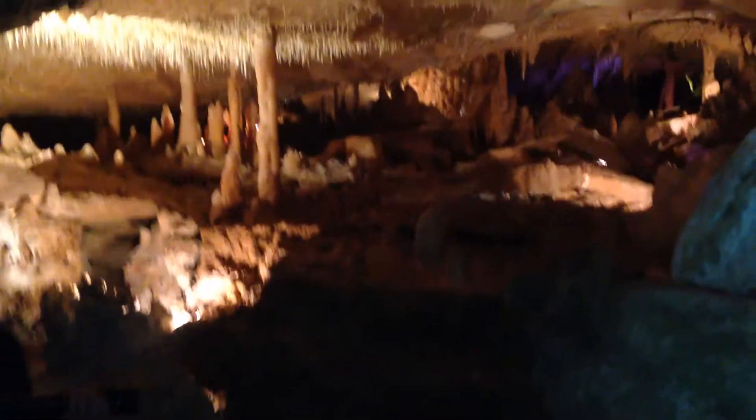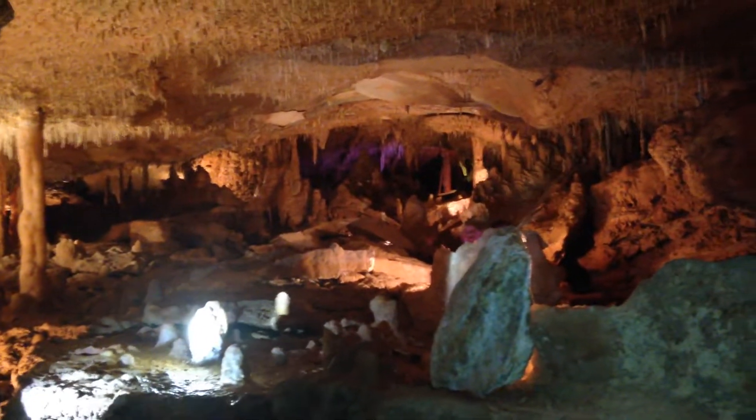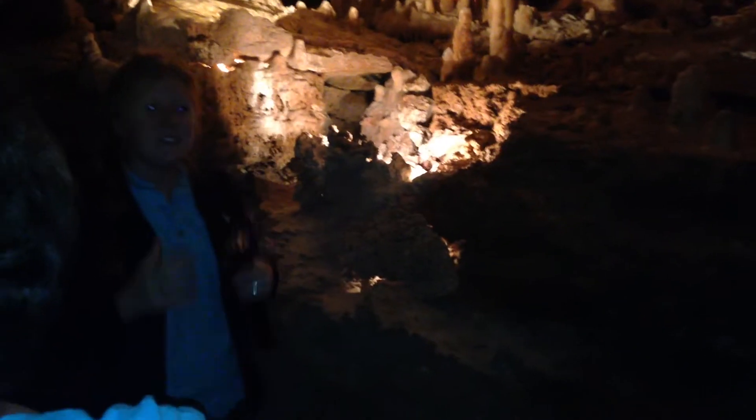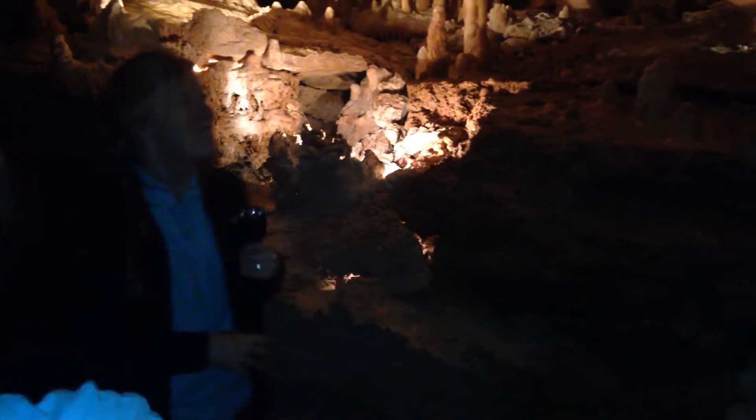So if it goes from the ground up — you know, it might reach the top one day — it's called a stalagmite. Y'all are so clever. And then sometimes stalactites and stalagmites they kiss, and they form a...